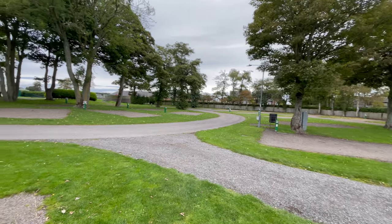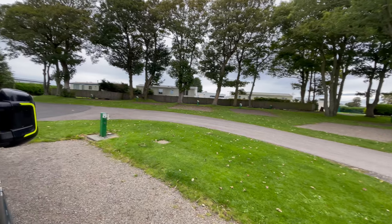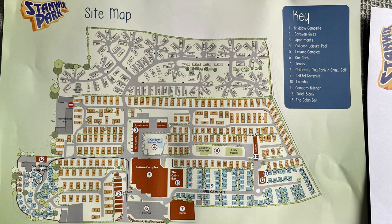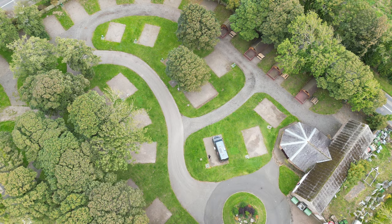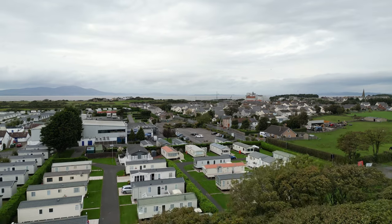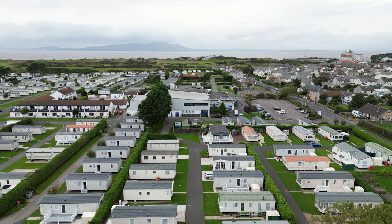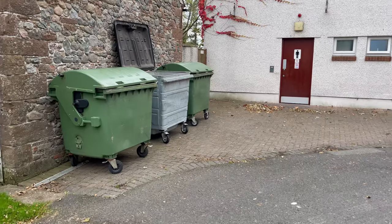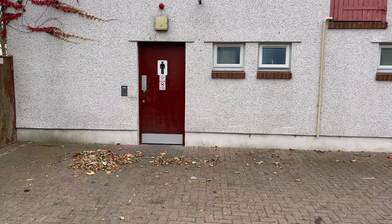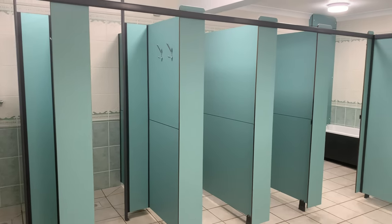We still couldn't get over that we were the only people in this section of the site. When you check in, you're given a little tag to put on your windscreen so they know you've paid and when your departure date is. Let's take a look from above — you can see the park and the sea in the distance. Let's continue our look around the touring area: there's rubbish and recycling, and there's a gents and ladies toilets — let's have a quick peek inside.